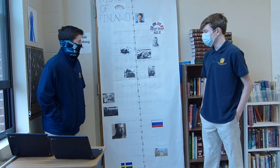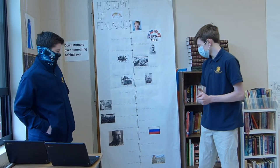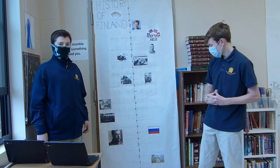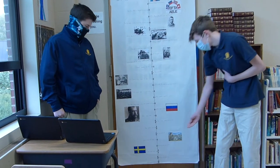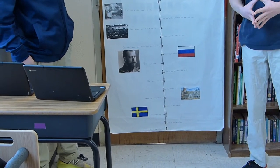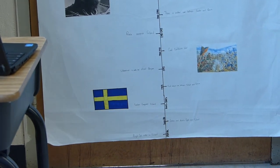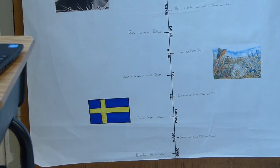We did the timeline of Finland. This timeline consists of major events throughout Finland's history and how they affected Finland's future. At the bottom we have the people who first settled in Finland all the way back in 8500 BC. We assume they came from other countries around Finland, like Sweden or Germany, and migrated over to Finland to have their own land.